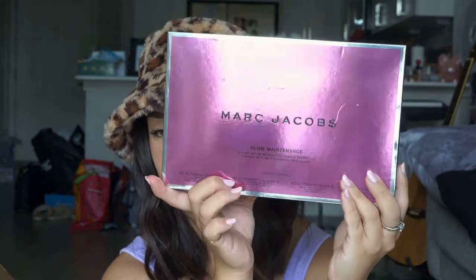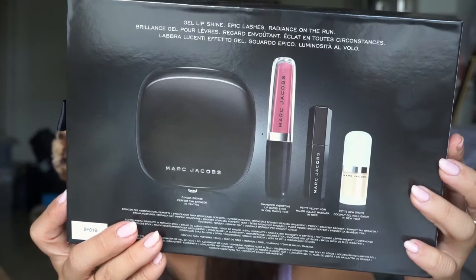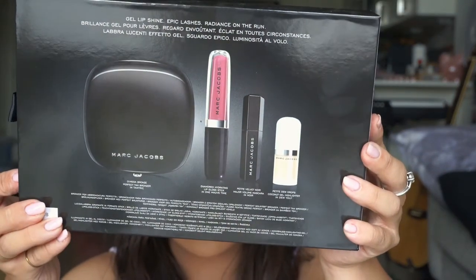I got the Marc Jacobs Glow Maintenance Set. This is what the outer packaging looks like, and this is everything it comes with: a full-size Tantric bronzer, a gloss stick in the shade One Mauve Time, a petite mascara, and a petite dew drops. I'm a little embarrassed because I didn't realize I actually already had this bronzer — I guess I bought it a long time ago and forgot. I should probably look through my collection before shopping because now I'm just buying doubles.